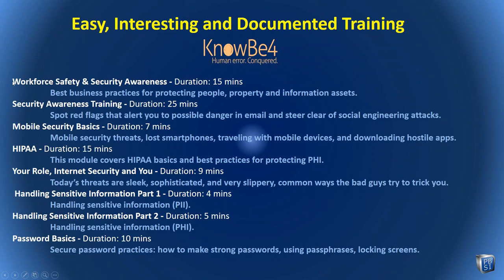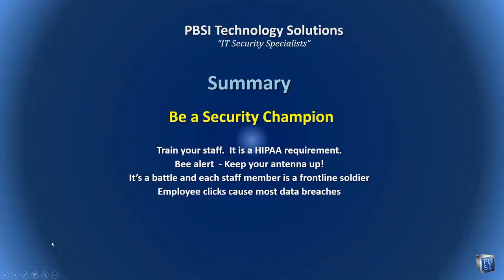Some of the videos we recommend from KnowBe4 include security awareness training, mobile security basics, HIPAA, and your role in security — all fairly short. We're finished with content, and I hope you've found this to be of value. We covered the most important things we can teach staff: keeping your desktop secure, paying attention to email, and avoiding password mistakes. Whether you're new as a PBSI client or someone who's been part of our family for many years, I want to thank you for your attendance. We must pay attention to security, train our staff, and be part of the front line. Thank you — we are finished.